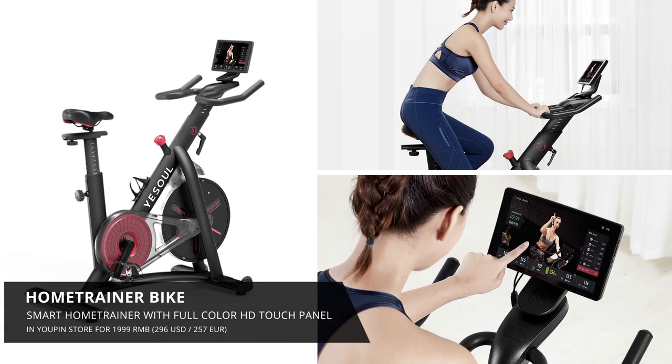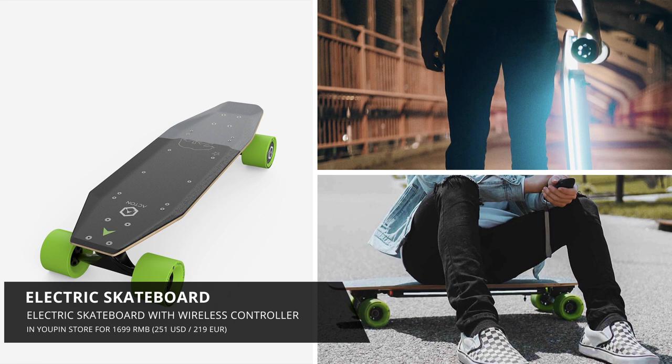Then there was a home trainer with a built-in screen and this amazingly priced powered skateboard so that I can do my Casey Neistat vlogs cruising on this skateboard.